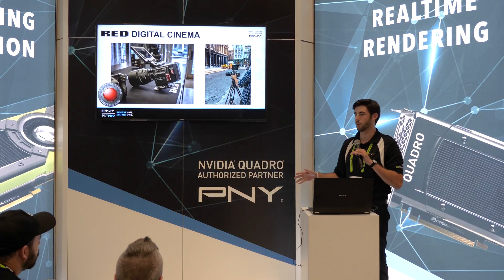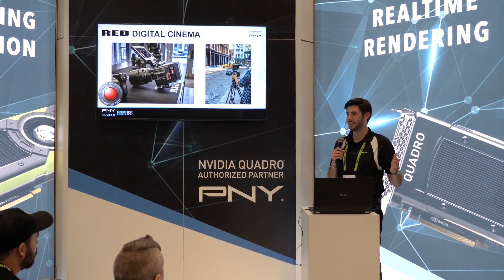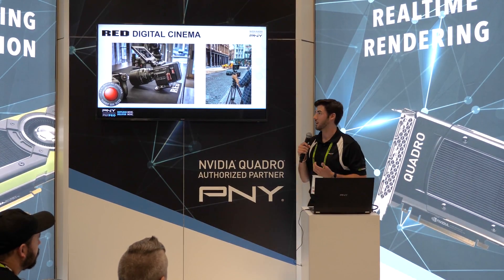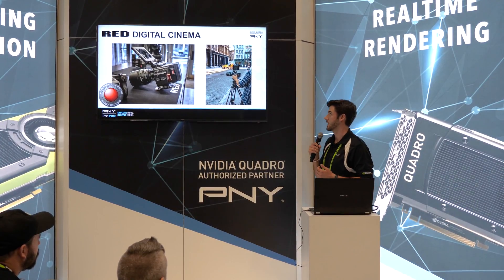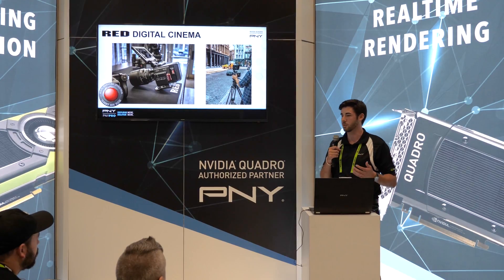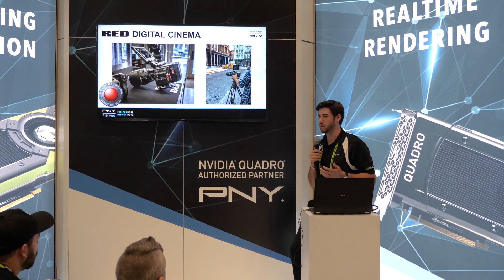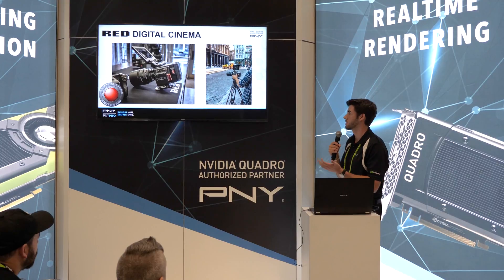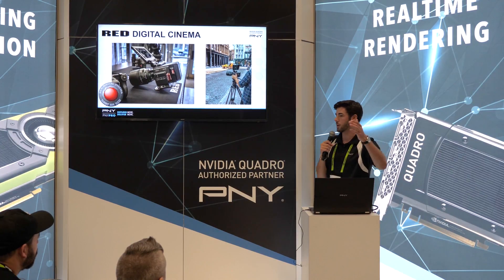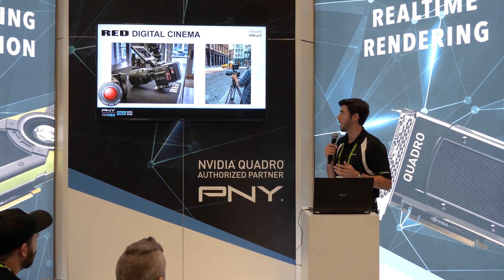Just by a show of hands, how many people are working with HD video? Anyone working in 4K? Any 8K? I just recently had my first experience with an 8K camera — I visited Red Digital Cinema's studio in New York City and got hands-on with their DSMC2 Helium 8K sensor. These cameras are very big, intimidating, and very expensive. But within 15 minutes of working with the studio manager, I felt comfortable enough to go out onto the street and film in 8K for the first time.